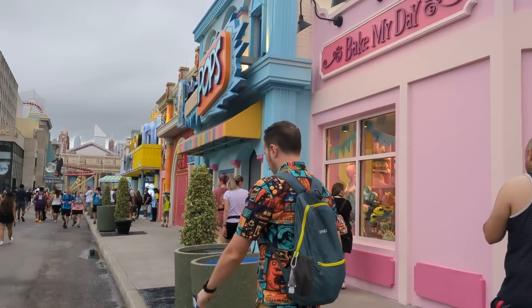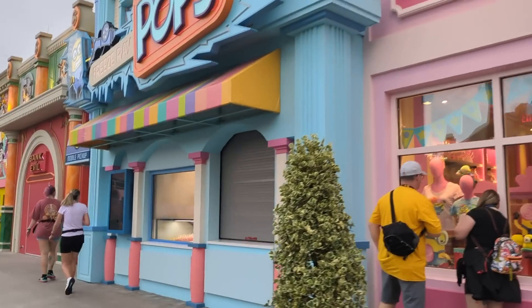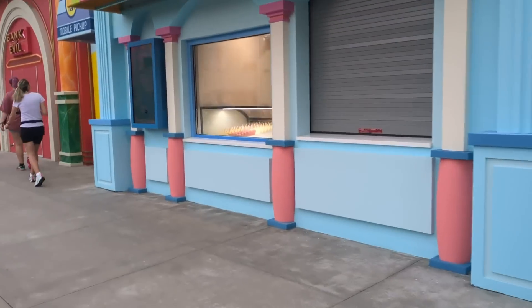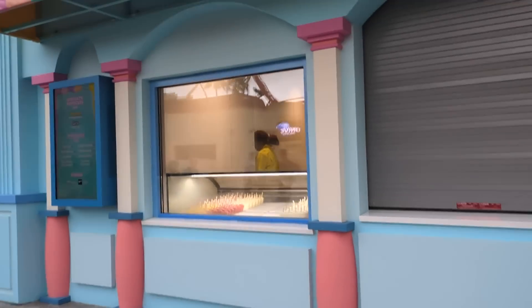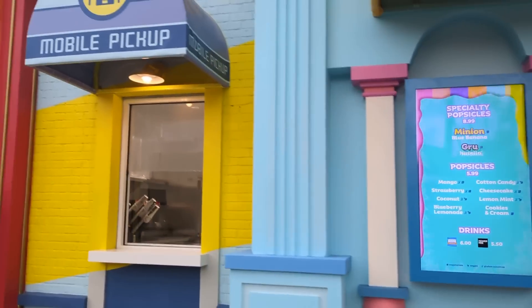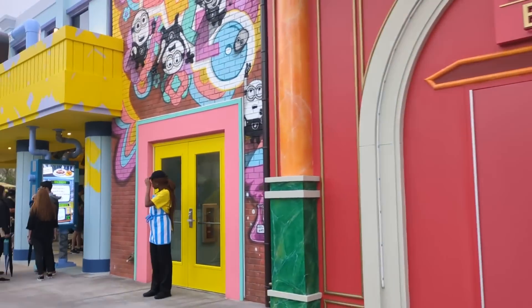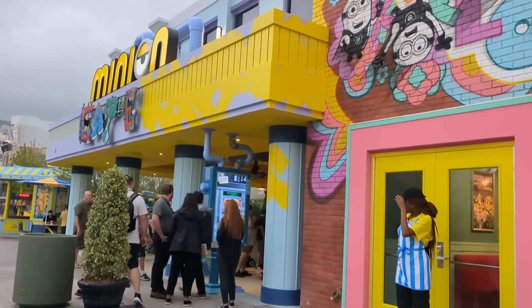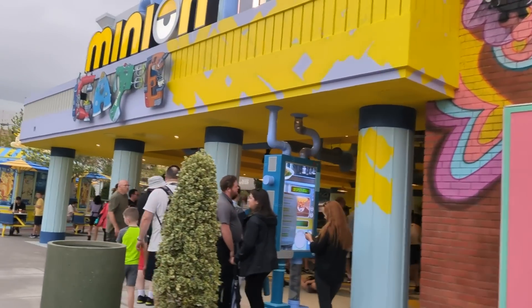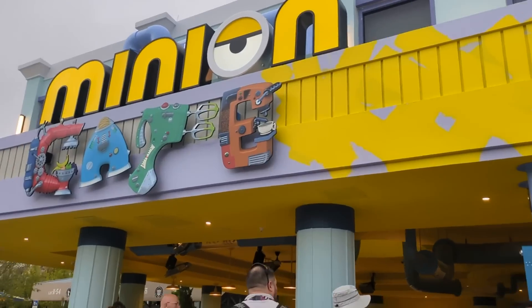Continuing down, we've got Freeze Ray Pops, which is an ice pops stop — the ice pops are in the window, they look amazing, but it's not open yet. It looks like it might open up today, which would be pretty awesome. The Bank of Evil is just a facade here. Who needs to go to a bank on a theme park day? And then we've got the crème de la crème: Minion Cafe.